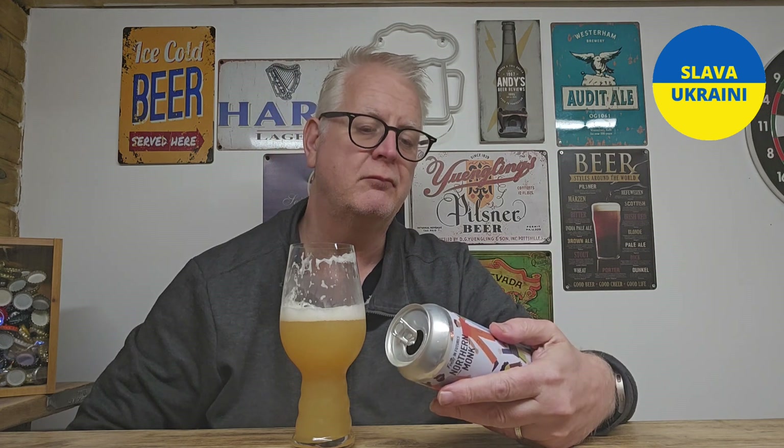Let's try it. Cheers, everybody. That from Northern Monk is a really, really decent beer. That is £3.50 — just incredible.